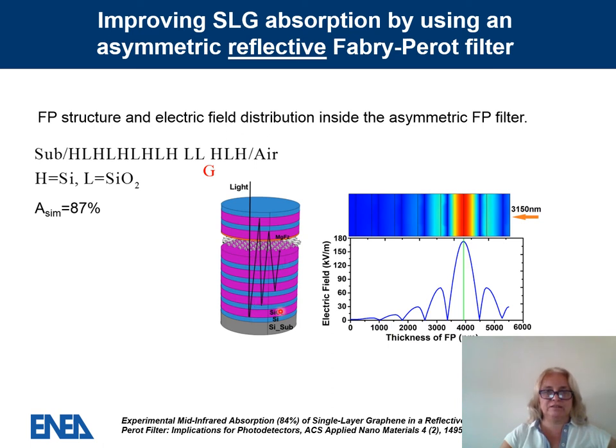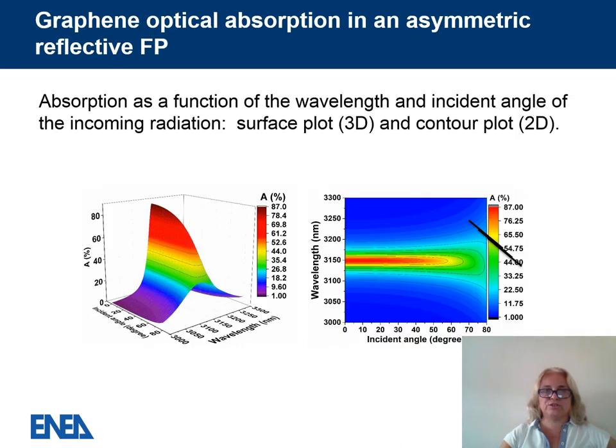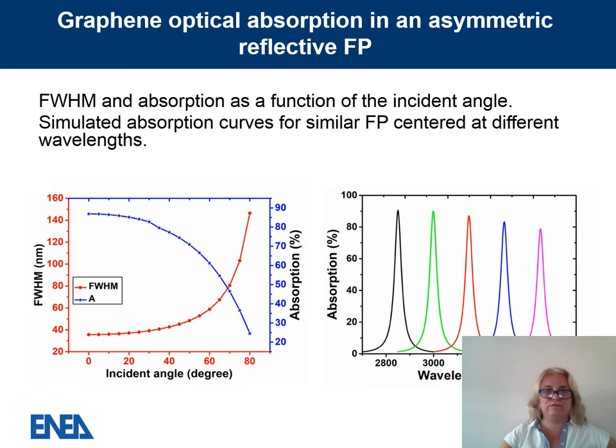We further increased the reflectance of the bottom mirror by increasing the number of layers in the stack. Simulation predicts 87% absorption for a single layer of graphene in this asymmetric reflective configuration, which we validated experimentally. The experimental curves for the Fabry-Perot with and without graphene show 84% absorption experimentally. We also measured absorption as a function of incident angle, wavelength, and polarization, and explored the effect of incident angle on the bandwidth and central wavelength of the Fabry-Perot.